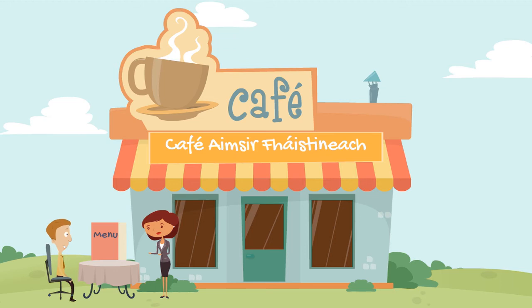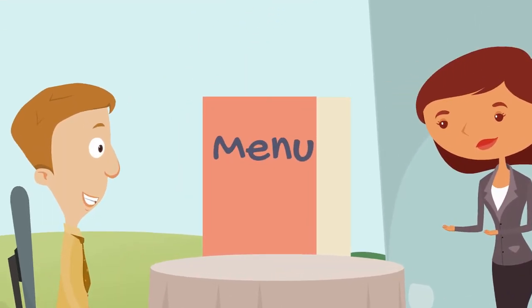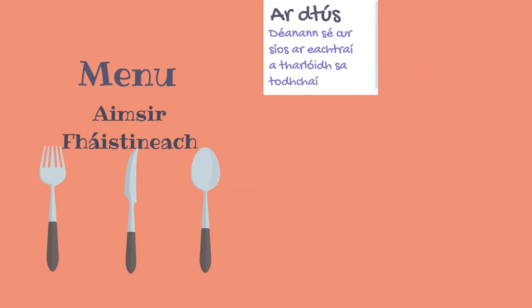Now back over to Louise. OK, back to the future. There is no Aimsir Thuisleach in the Aimsir Fháistineach, so that's one less thing to worry about.